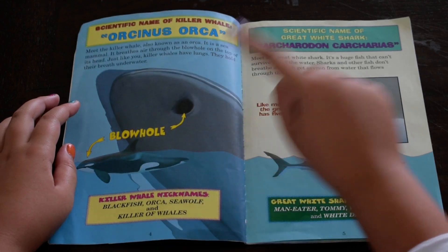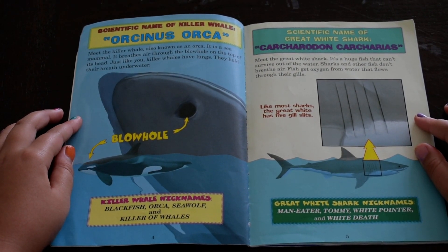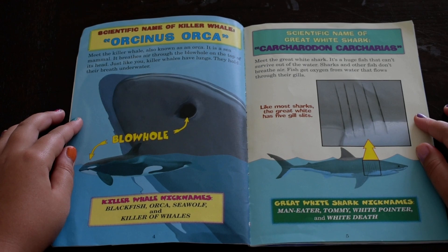This is a blowhole. Killer whale nicknames: Blackfish, orca, sea wolf, and killer of whales.